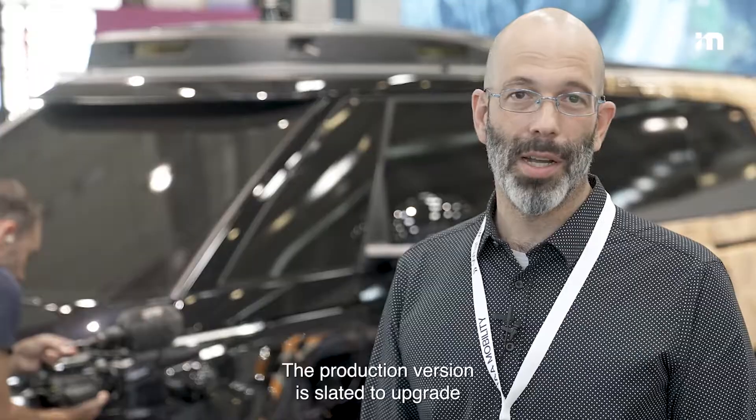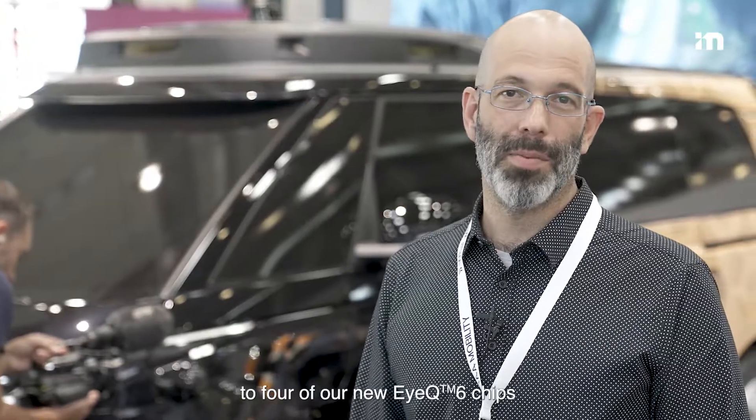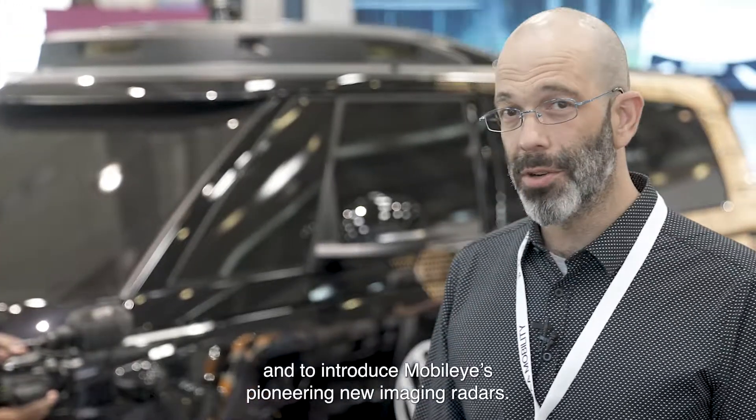The production version is slated to upgrade to four of our new IQ6 chips and to introduce Mobileye's pioneering new imaging radars.